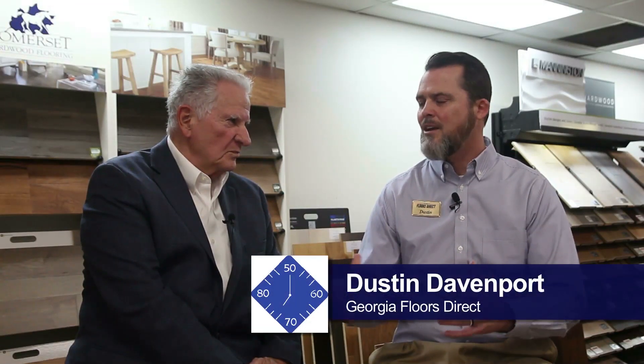Welcome to Be Our Guest. Over the years, history repeats itself — many years ago most homes had nothing but carpeting, and sometimes some hardwood. But way back, most houses were just hardwood. Well, we're getting a recycle right now and hardwood is making its entry back into our homes. I have with me Dustin Davenport, and you're with Georgia Floors Direct. Yes sir. And hardwoods are your area of expertise.